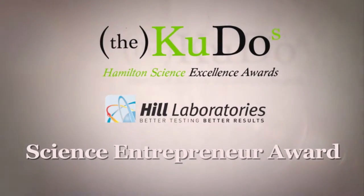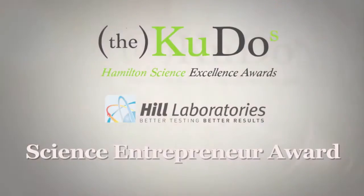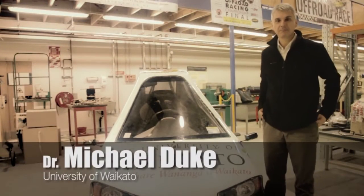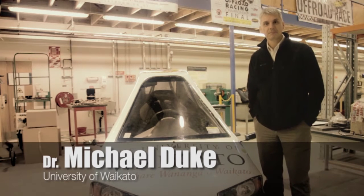The Hill Laboratory Science Entrepreneur Award. I was always interested when I was a child at just coming up with solutions to problems, like always inventing little things and playing with Lego and Meccano.